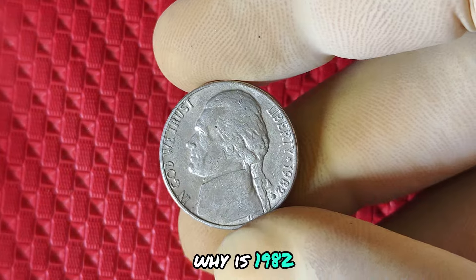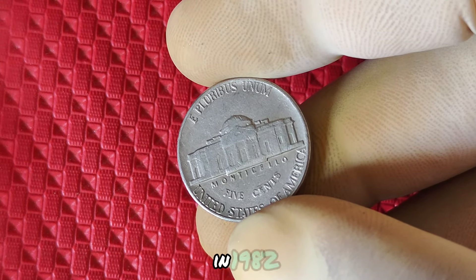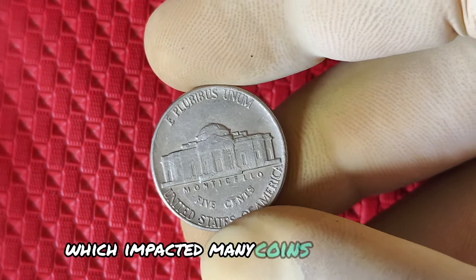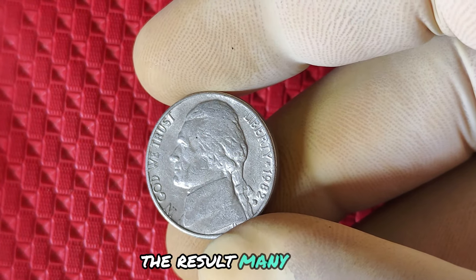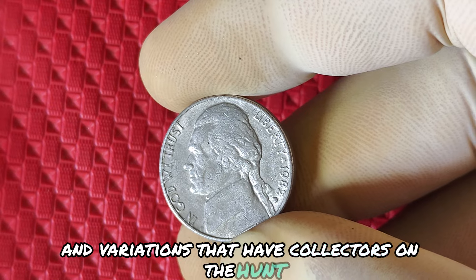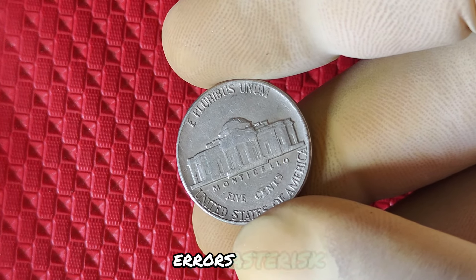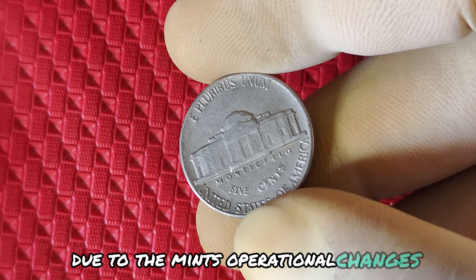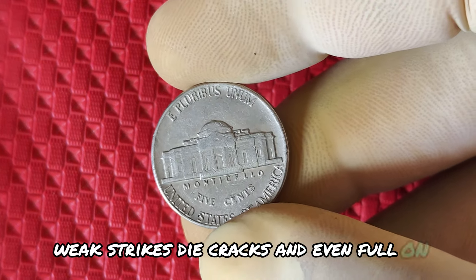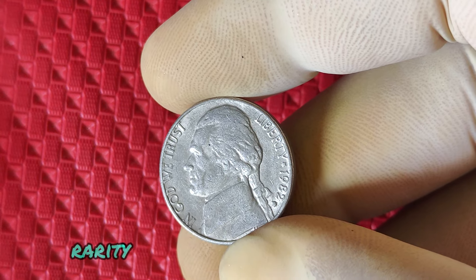What makes a 1982 D Jefferson nickel stand out from the rest? One word: errors. Due to the Mint's operational changes, 1982 D nickels are known to have errors such as off-center strikes, weak strikes, die cracks, and even full-on double dies. These errors make the 1982 D nickel potentially rare, and in the world of coin collecting, rarity equals value. And it's not just about the errors — many of these nickels were circulated heavily, making mint-conditioned specimens incredibly rare. High-grade, uncirculated examples of the 1982 D nickel have been fetching thousands of dollars at auctions.